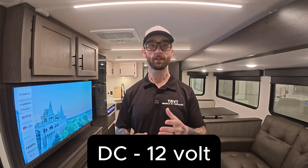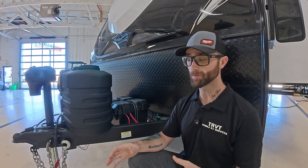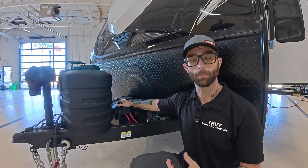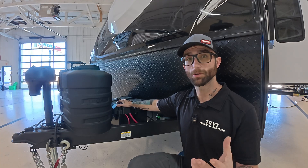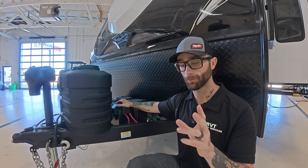First, we'll talk about the DC or 12-volt side of things. Why start with the 12-volt side? Because it is the heart of your RV's electrical system — your RV does not live without it, whether you're plugged in or not. The 12-volt or DC side, DC standing for direct current, comes from your batteries. Your batteries are the 12-volt power source, and even the stuff it doesn't power still needs 12 volts.